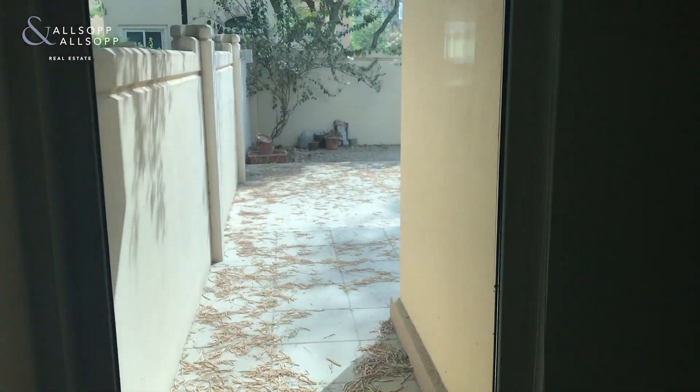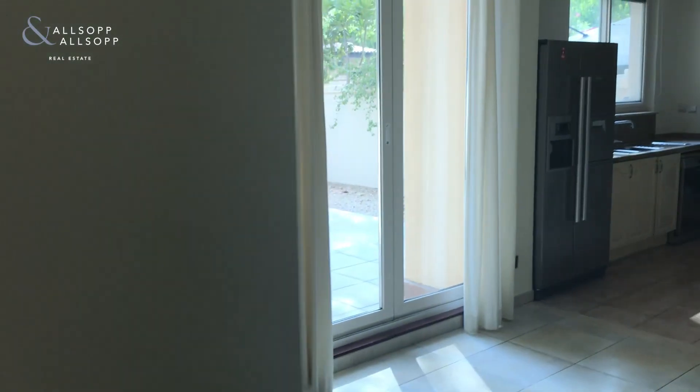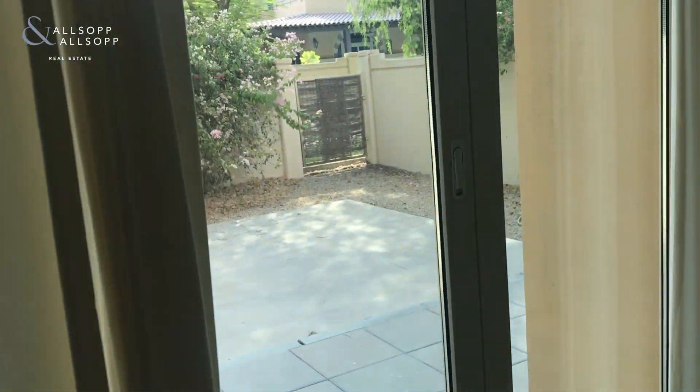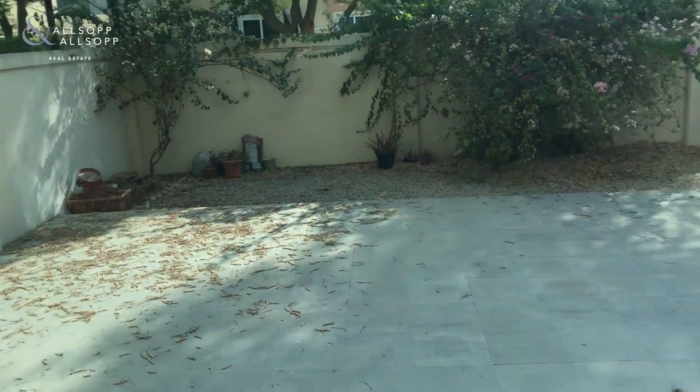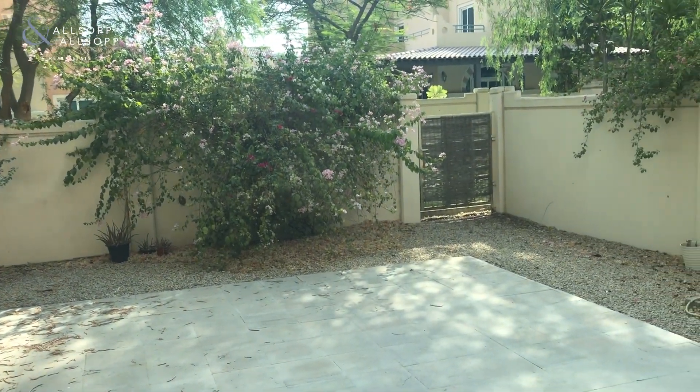It's got a nice sized garden to the rear. The previous tenants have had it paved, but similarly you can have artificial grass or real turf. There's an entrance and exit from the back garden.